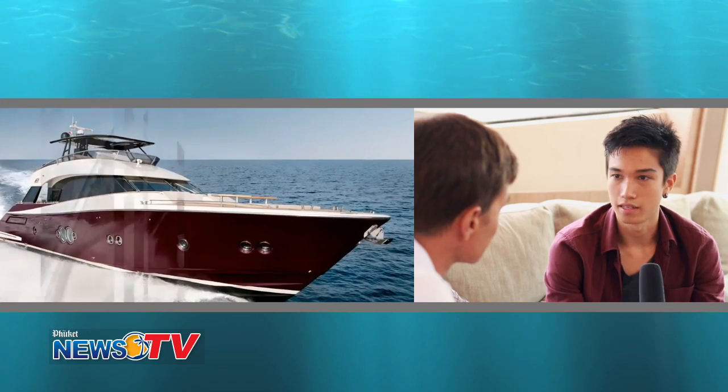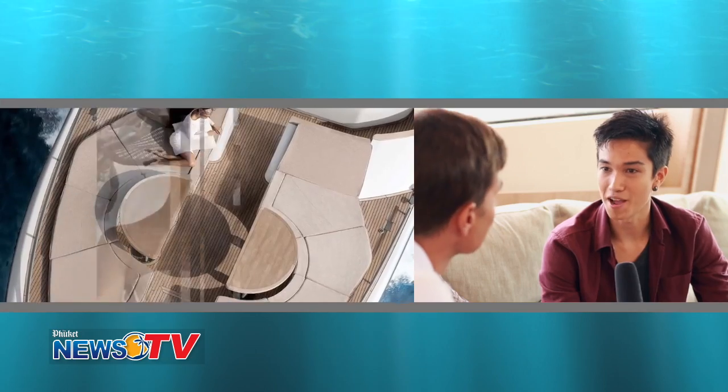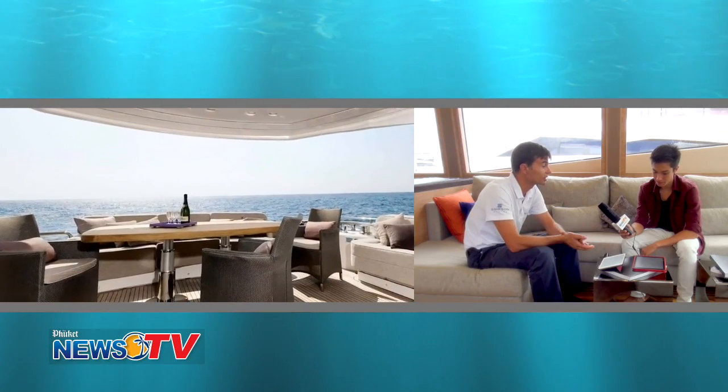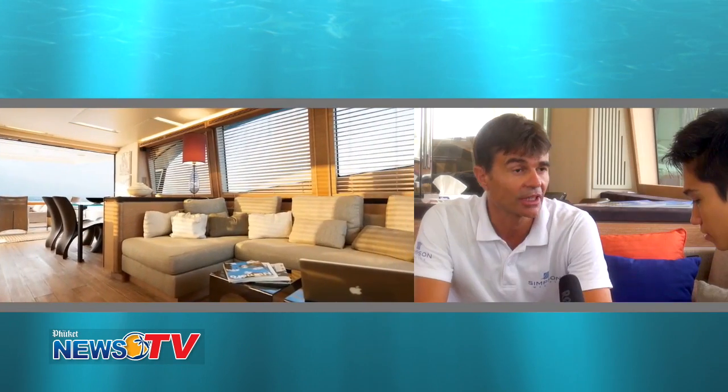How does a boat like this get here? Does it get transported in any other way? By another boat — one boat fitting in one boat. Yes, it's transported by a cargo ship, on top of a cargo ship, so that when we are delivering the yacht to the new owner, he has a completely new yacht, as if it came out of the shipyard.